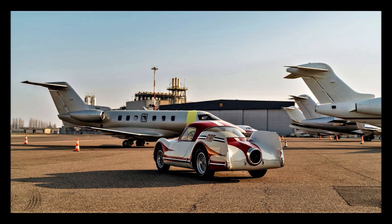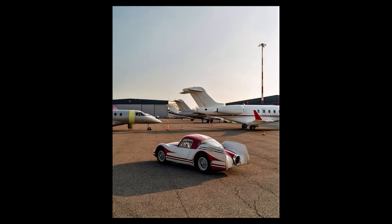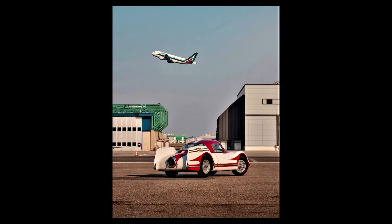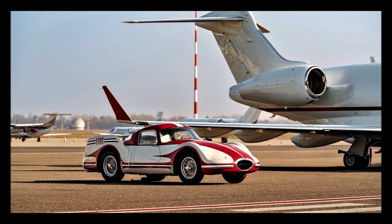Today, the Turbina stands as a revered relic of a bygone era, a reminder of Fiat's audacious spirit and the boundless possibilities of automotive engineering. As enthusiasts and historians alike marvel at its jet-powered magnificence in museums and exhibitions, the Fiat Turbina serves as an enduring testament to the power of innovation and the relentless pursuit of automotive excellence.